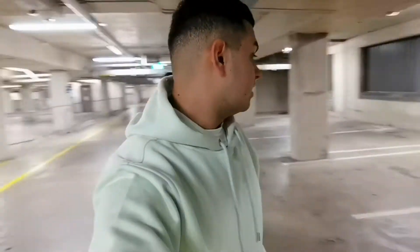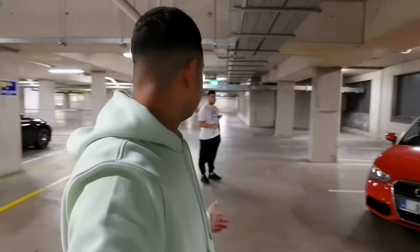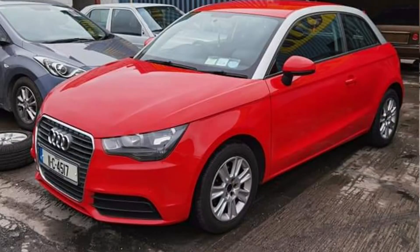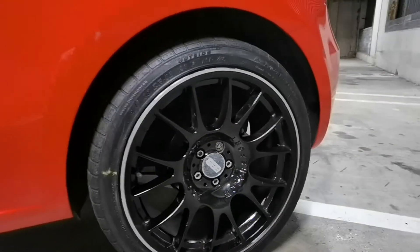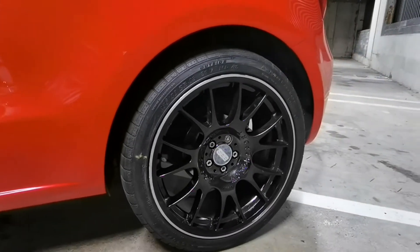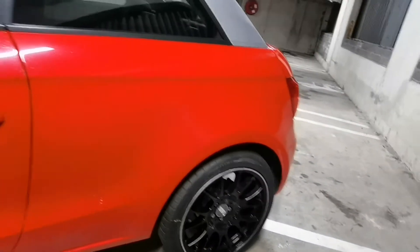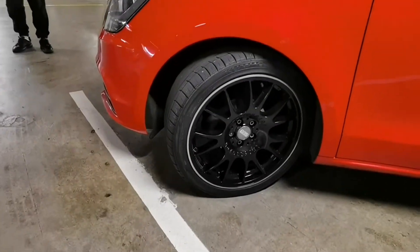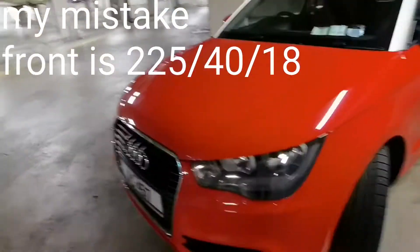Starting off it would have been like 15s or 16s, but for some reason we just went in with 18s. This is his daily car. So the tyre spec all around is 235/40/18. Offset unknown — I haven't got a clue what the offset is to be honest. At the front we have 235/40/18s as well.